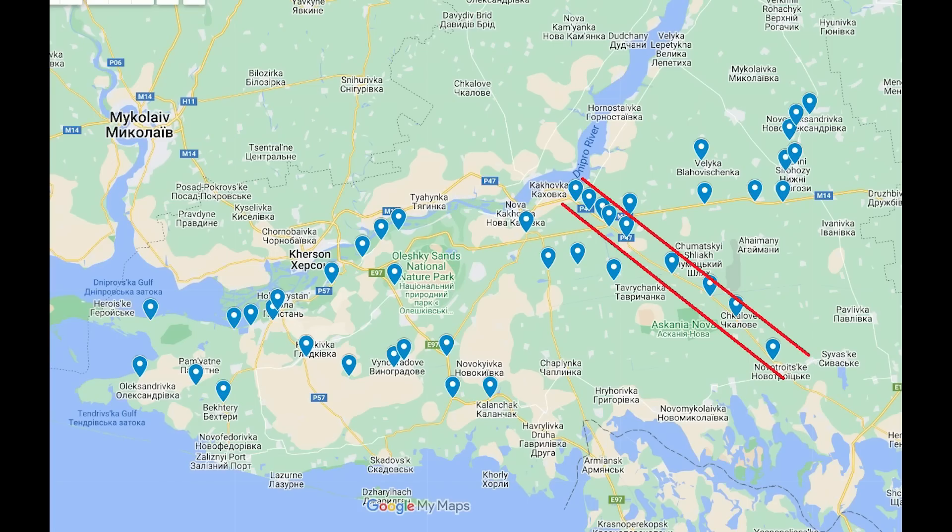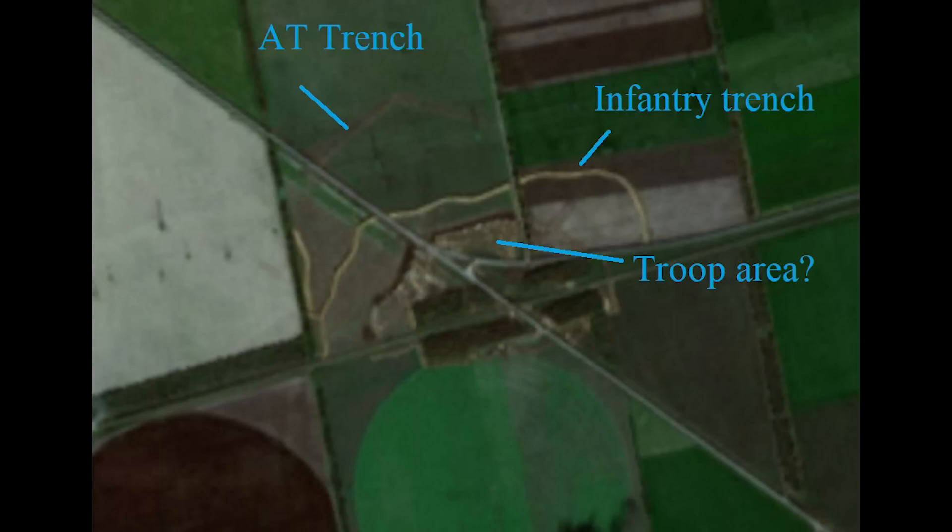This video is going to be extremely map and satellite heavy. Let's begin with the first network, on the outskirts of Kakofka. The top of the screen is always north — I won't be adding a compass mark to avoid cluttering the image, so just remember: top is north.